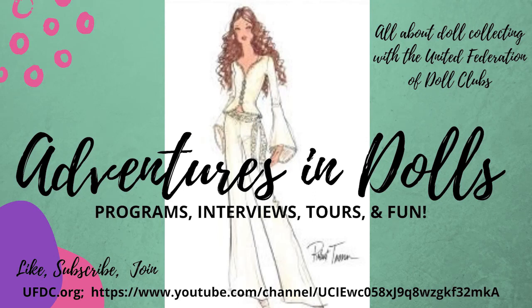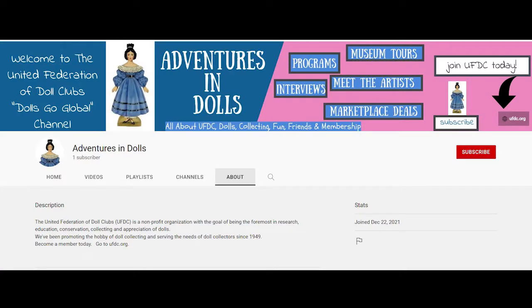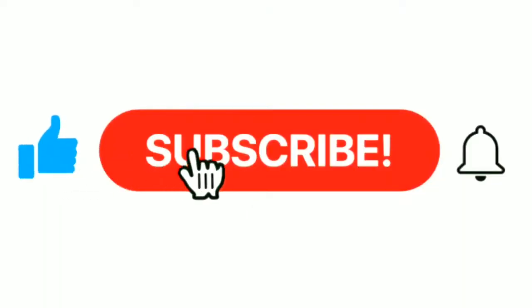Hello and welcome back to the United Federation of Doll Clubs YouTube channel, Adventures in Dolls. My name is Karen Allen. Today, our program is called the 10-Inch Club and it's presented by Region 6 member Dale Bocci. Before we get to the program, if you have a program you would like to present or a topic you would like covered, you can write us — just put it in our comment section. We'd also like to thank those of you who continually support our programs. And now, let's get to the video.